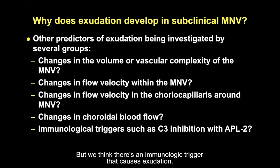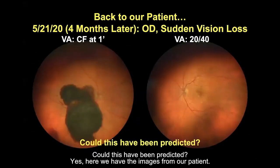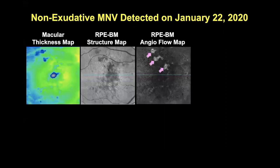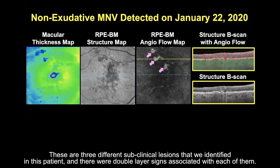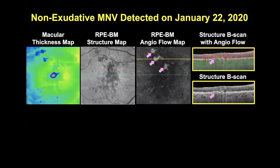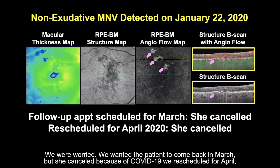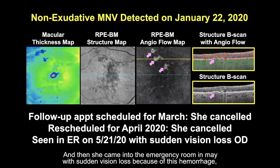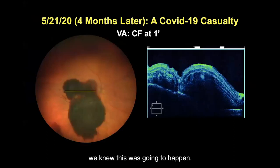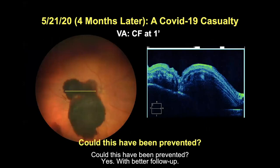We think there's an immunologic trigger that causes exudation. Back to our original patient who came in with a big hemorrhage — could this have been predicted? Yes. We identified three different subclinical lesions with double layer signs associated with each. We were worried and wanted the patient to come back in March, but she canceled because of COVID-19, then again in April. She came into the emergency room in May with sudden vision loss due to this hemorrhage. I call this a COVID-19 casualty — she was afraid to come into clinic, but with better follow-up this could have been prevented.